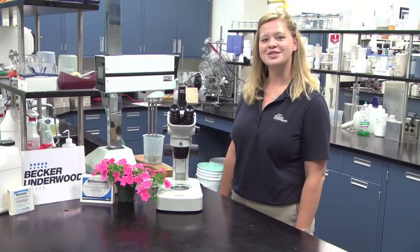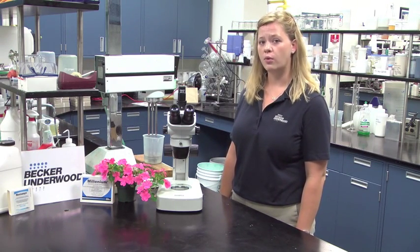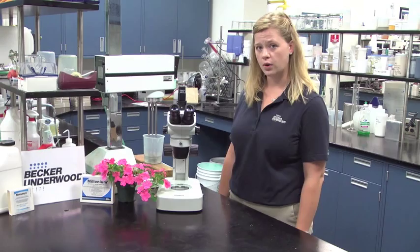Hello, my name is Julie Gresh. I'm a beneficial nematode specialist from Becker-Underwood. Today we're going to talk about what beneficial nematodes are and how they work.